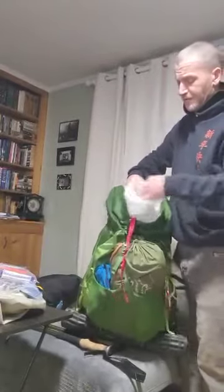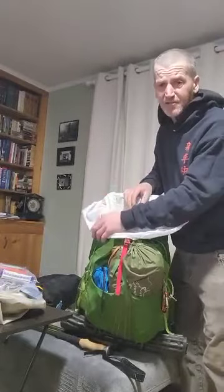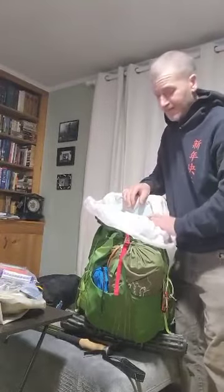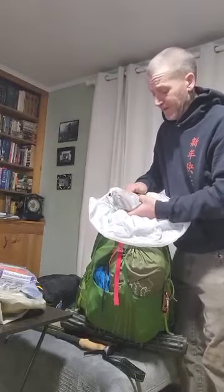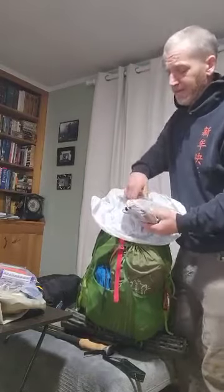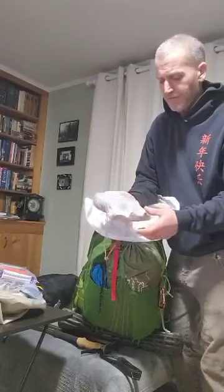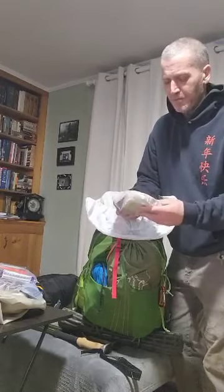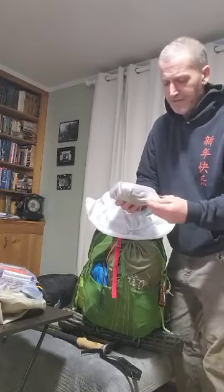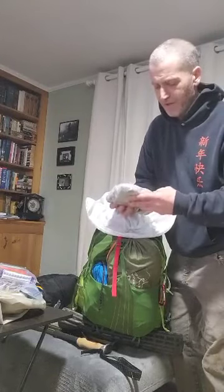I use a trash compactor bag to line my bag. My bag is sprayed down, but nothing is 100% waterproof, especially when you're hiking. I carry an electronics bag which has my rechargeable earphones. I have a 10,000 mAh and a 6,000 mAh battery pack — one is solar rechargeable if I'd like. Usually I'm not sitting in one place long enough for it to charge.